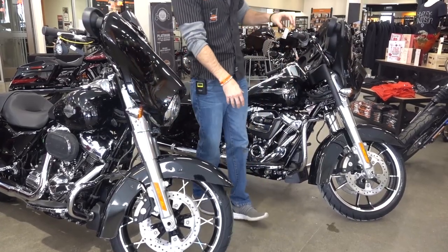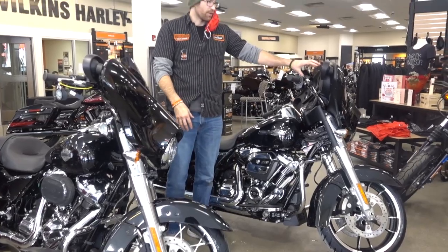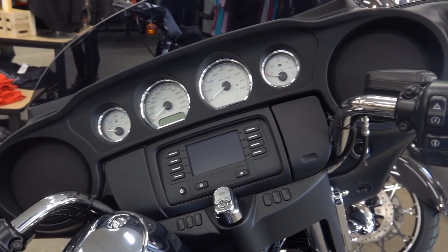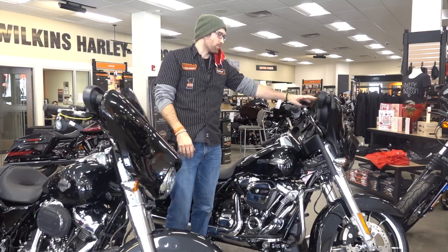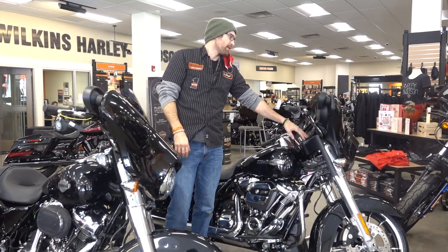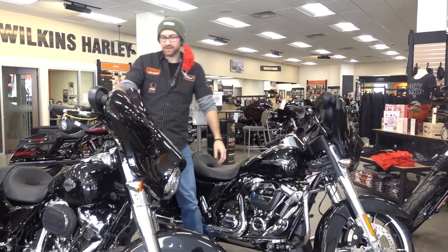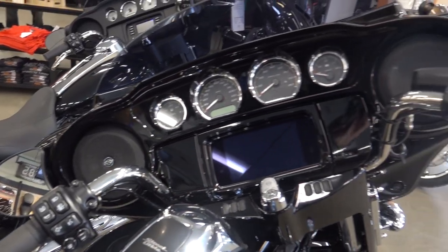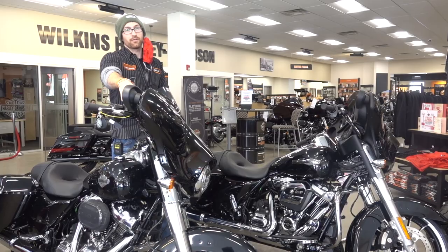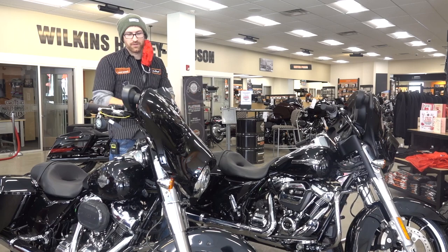Rolling back, the suspension is the same, but when we get up a little bit higher into the fairing, you're going to have a matte finish on the inner fairing of a Street Glide. You also have the ability to get a 4.3 infotainment system, whereas when you go to the Special you only get the 6.5 GTS system. It's a gloss black inner fairing with a different speaker grill setup that you'll notice as well.